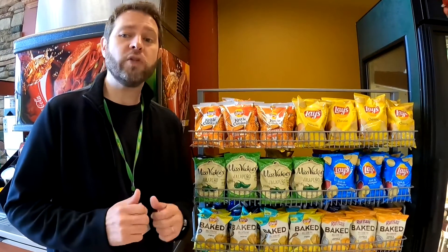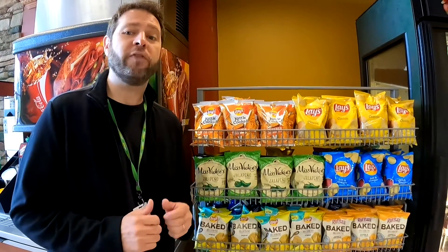To increase awareness for this new exclusive item, we will also display it on the top shelf of the Floor Chip Rack.